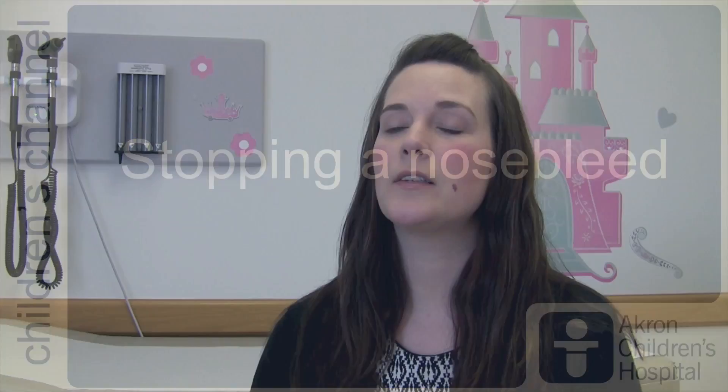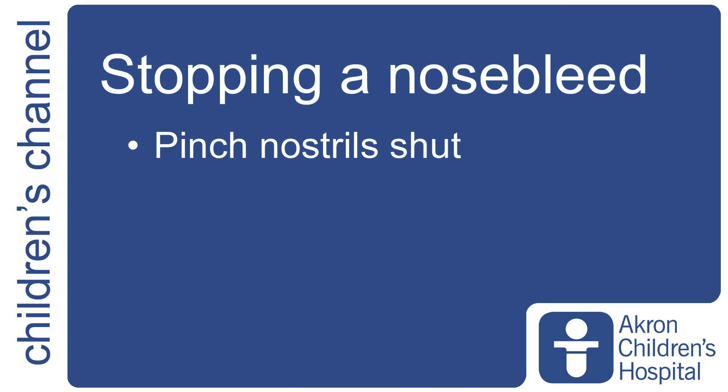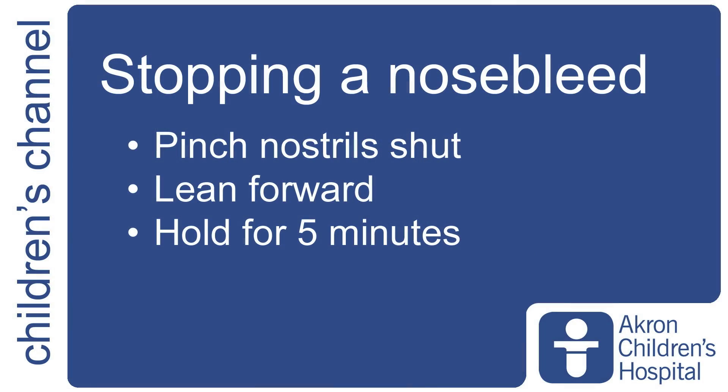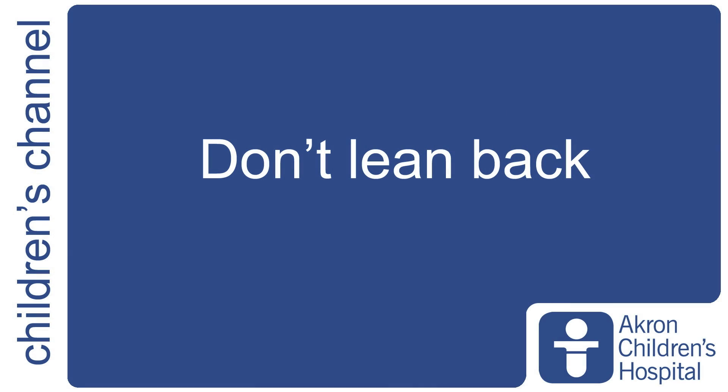The best way to stop a nosebleed is twofold. You want to pinch the soft part of your nose towards the front — not the bridge of the nose, because you're not really going to be able to compress anything there. Pinch the soft part of your nose, lean forward, and apply steady pressure for five minutes. The common misconception is to lean back, but that actually causes you to swallow blood, which can be irritating on the stomach, cause you to throw up, and lead to more issues.